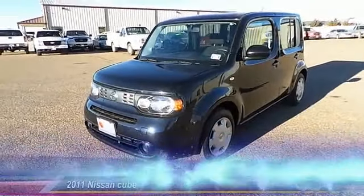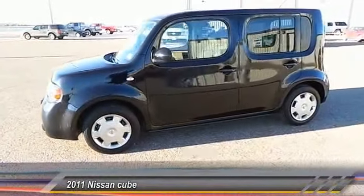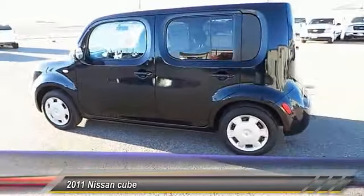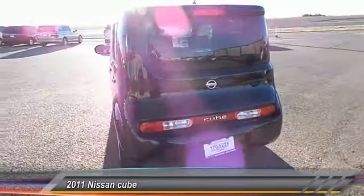The 2011 Nissan Cube. The Nissan Cube is a versatile and spacious little wagon. It has a smooth ride, ample passenger space, easy to park, and a generous standard features list. Nissan Cube — the shape of things to come.